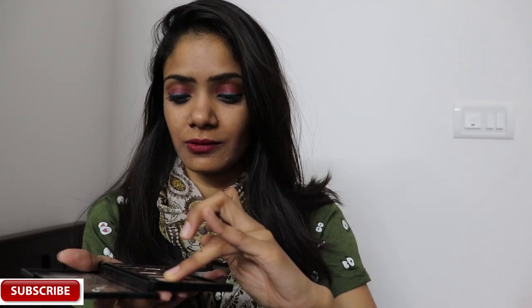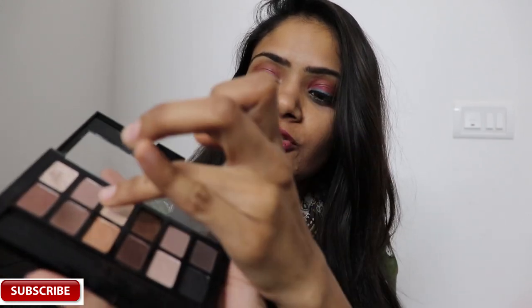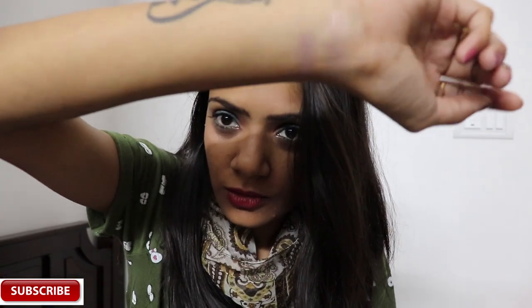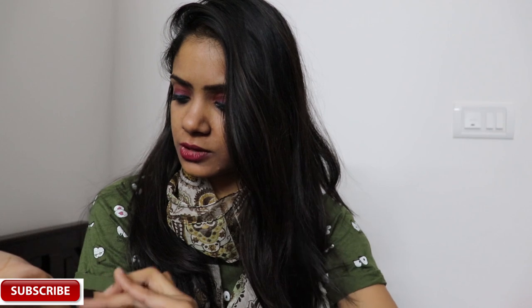The first shade I never use — it's so chalky. As you can see, no color came on my hand. I really don't like this. The next shade I've taken — again, you can't see that much color. The matte shades are not good at all. See how chalky this one is.